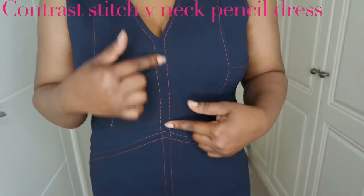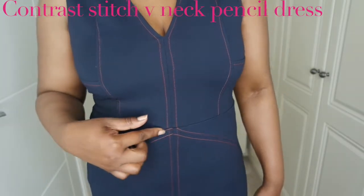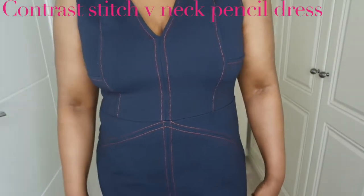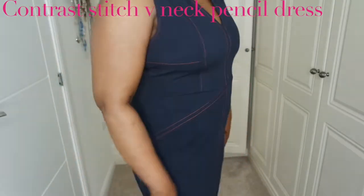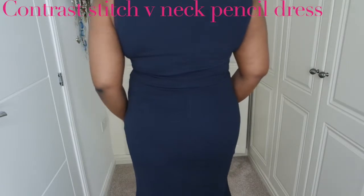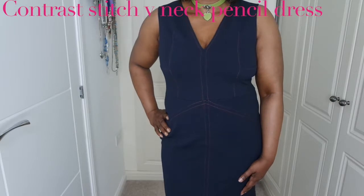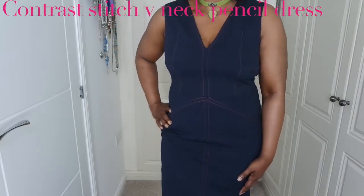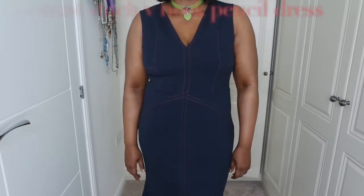Up close to the front you can see the stitching much better — along the front, side, and around the dress. It looks like it might have pockets but it doesn't. It fits so comfortable and beautiful. The back of the dress looks absolutely stunning. Again, this is from ASOS, size 16, and I'm going to leave all the details in the description box for you guys.